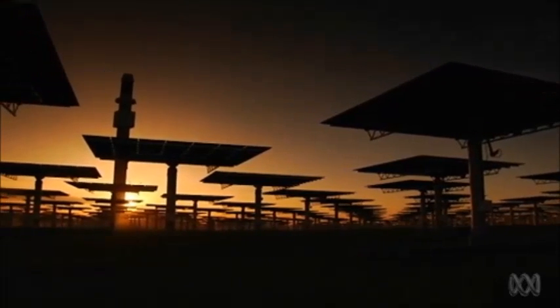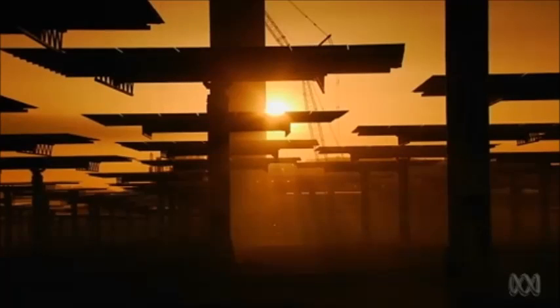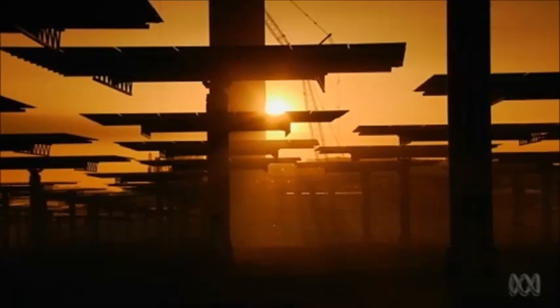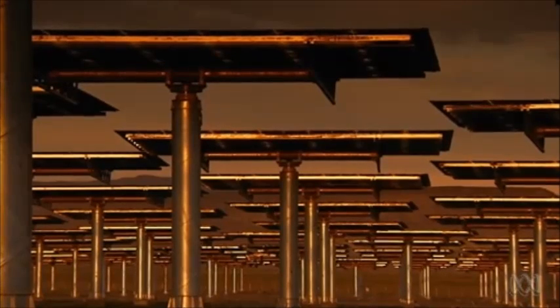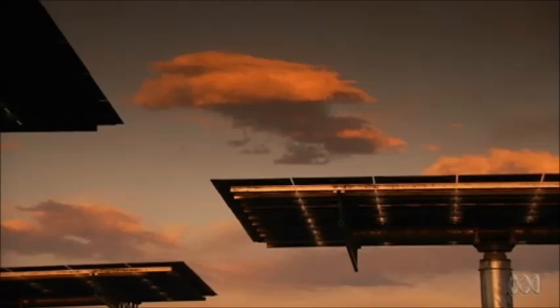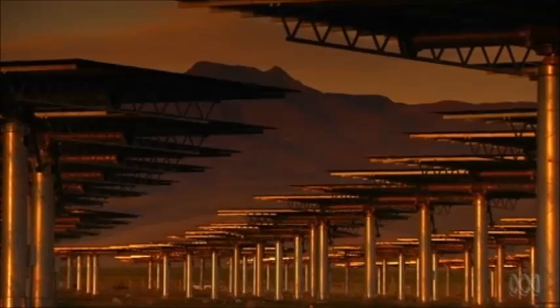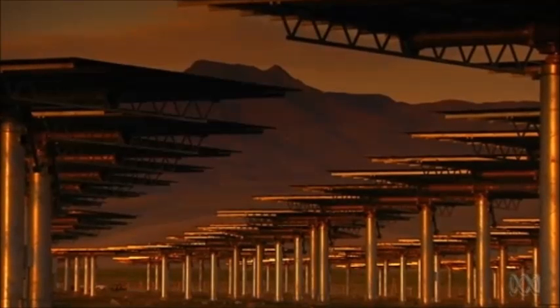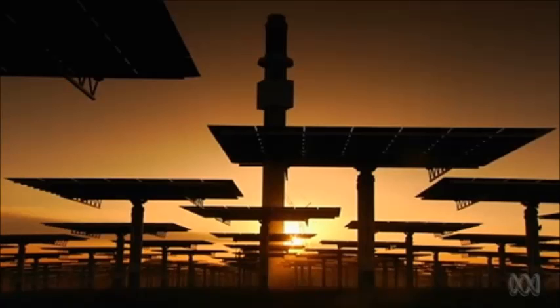The company behind Crescent Dunes wants to bring this remarkable technology to Australia, hoping the mining industry will embrace solar power at remote mine sites, which currently rely on polluting and heavily subsidized diesel fuel to generate electricity. It had planned to build large-scale renewable power plants to supply retail electricity, but it's given up on those ambitions because of the drift of policy down under — that policy change pretty much took the life out of the renewable energy sector as far as large-scale utility applications.